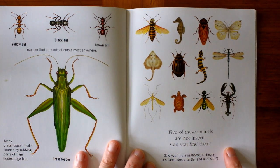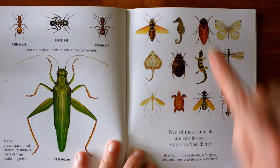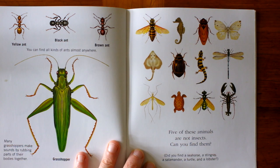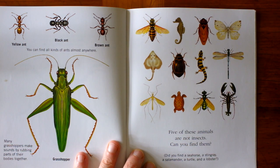On this page, there are five animals that are not insects. Can you find them? Did you see the seahorse? The stingray? The salamander? The turtle? And the lobster?